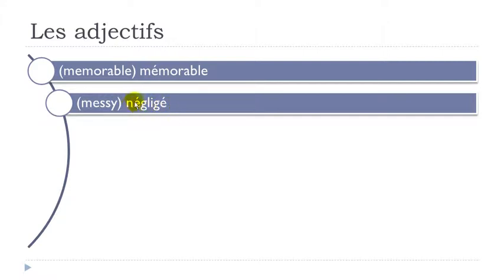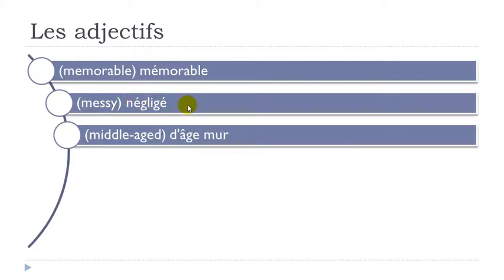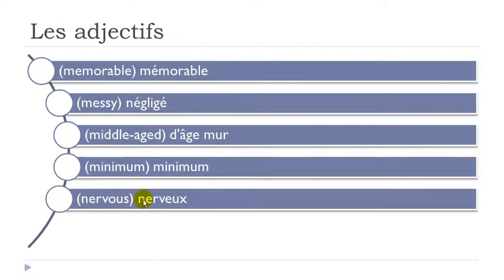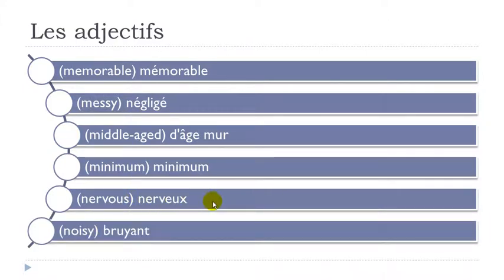Négligé — accent aigu here and here, so É. Négligé. D'âge mûr. Minimum. Nerveux — final X not pronounced, E-U. Nerveux. Bruyant — final T not pronounced. Bruyant.